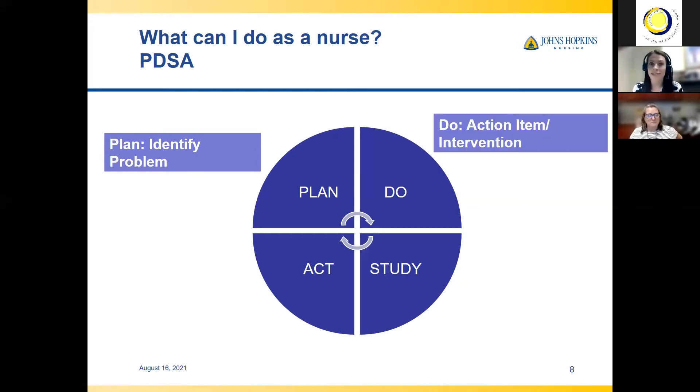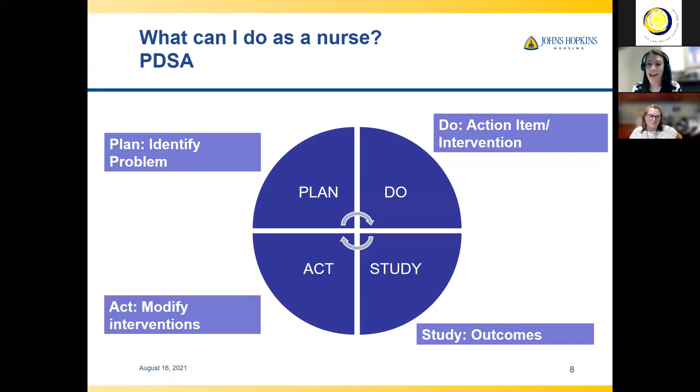The Do is the implementation of your action or intervention that you planned. Once that's done, you can study your outcome — did your plan work? Did it not work? Do you have the outcomes that you wanted from your plan? And then once you've studied your outcomes, you can act. Maybe you need to modify your interventions and do a new plan, or maybe you achieved the outcomes you wanted so you can act to sustain the gain.